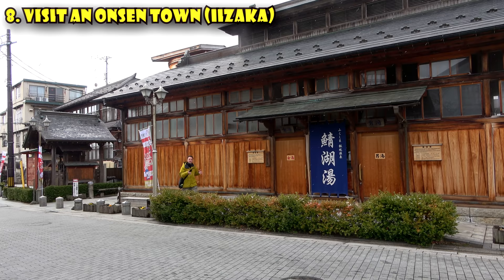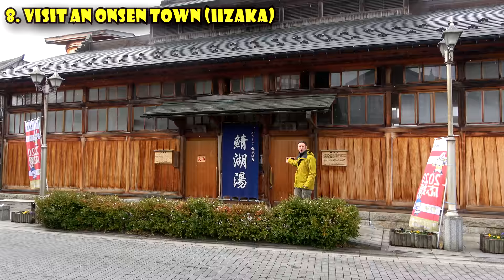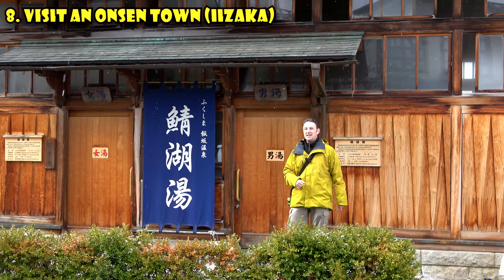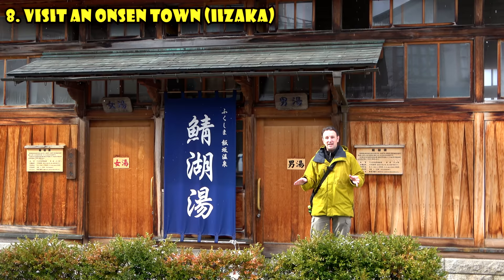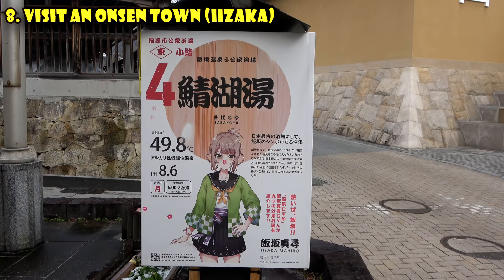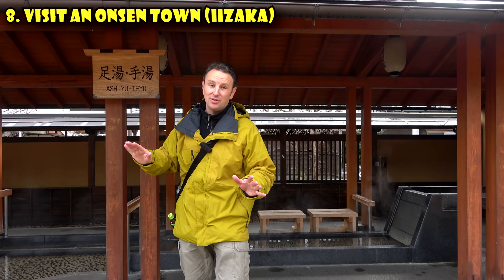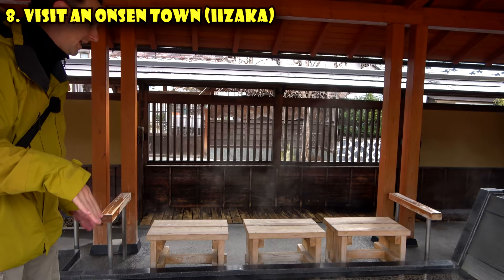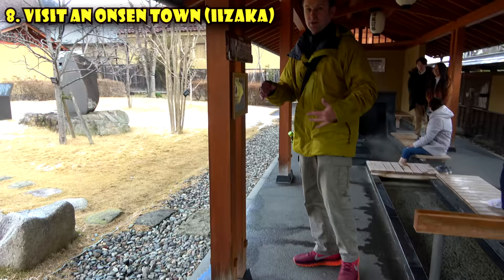If you can't make it all the way into the mountains, there's a neat onsen town just 20 minutes outside of Fukushima City: Izaka Onsen Town. This town is famous for having nine public baths — admission ranges from 200 to 300 yen, and a towel and soap bathing set is another 300 yen. This has been an onsen town for over a thousand years and is famous for very hot water. The town also has three free foot baths, including a large one with both a seated bath and a standing bath, with water temperature signs for each section.